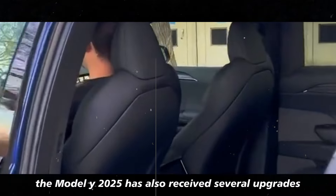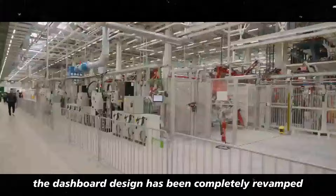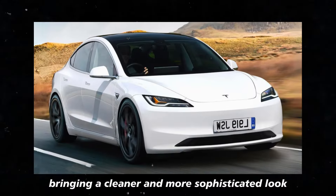Inside, the Model Y 2025 has also received several upgrades. The dashboard design has been completely revamped, bringing a cleaner and more sophisticated look.